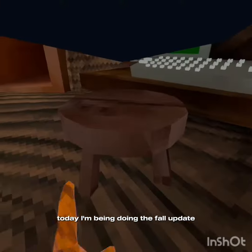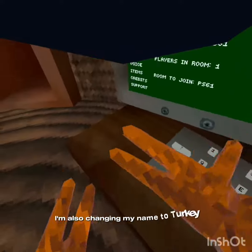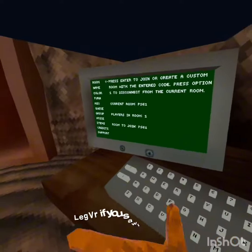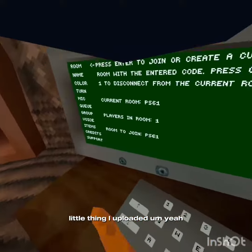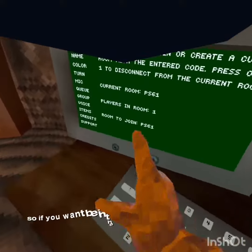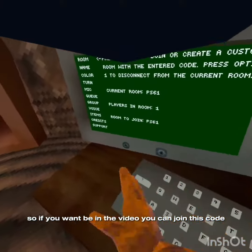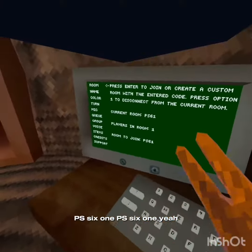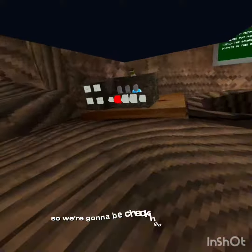Today I'm doing the fall update — sorry I missed the Halloween update. I'm also changing my name to Turkey Leg VR, if you saw my last upload. If you want to be in the video, you can join with code PS61.